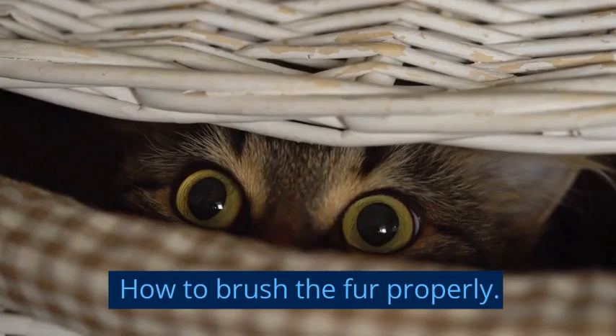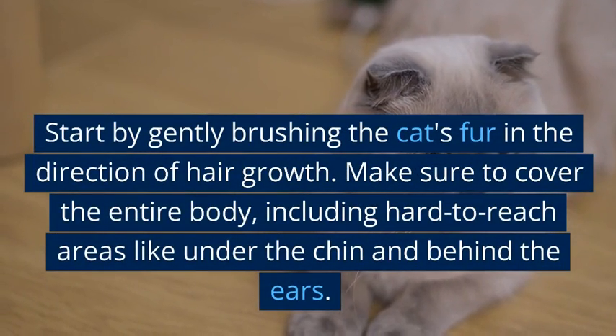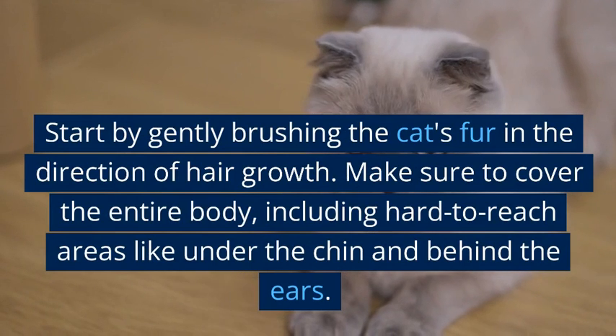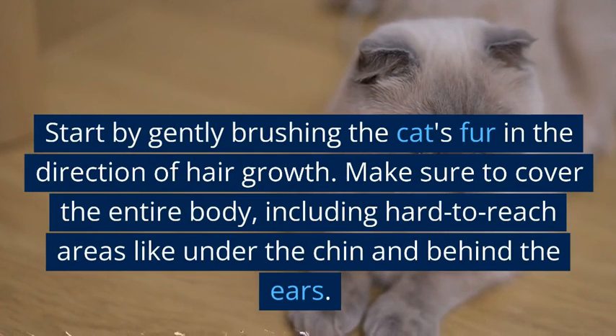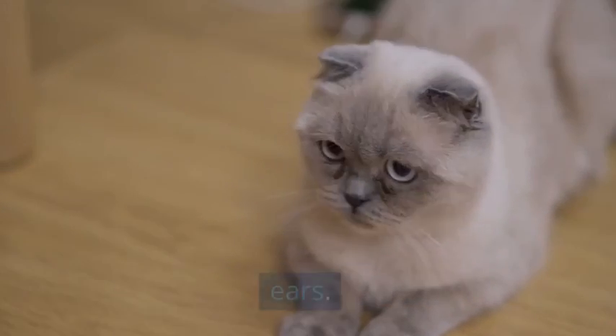Start by gently brushing the cat's fur in the direction of hair growth. Make sure to cover the entire body, including hard-to-reach areas like under the chin and behind the ears.